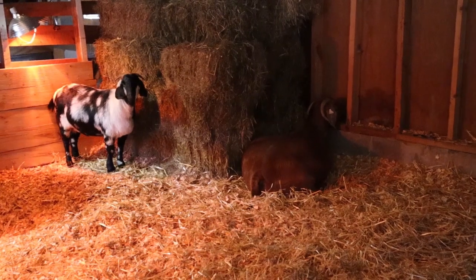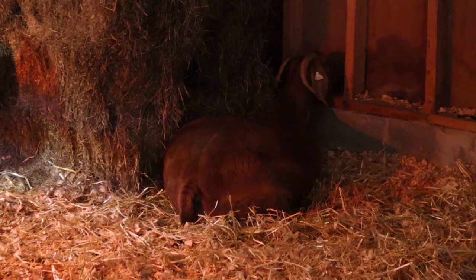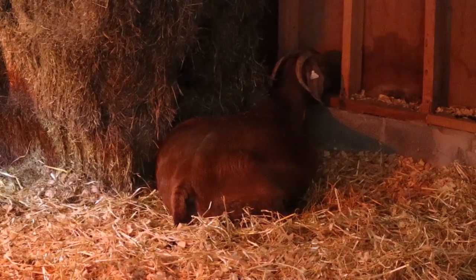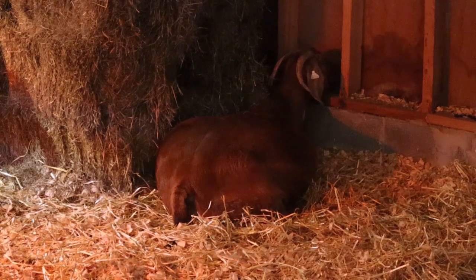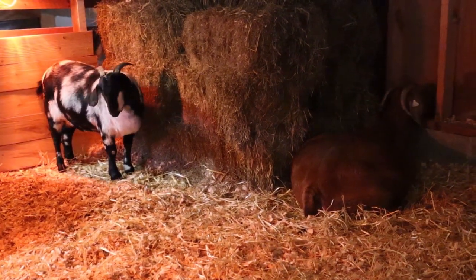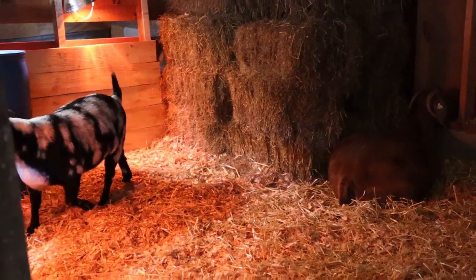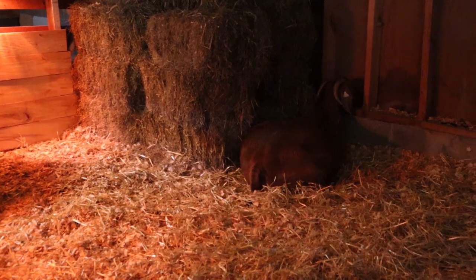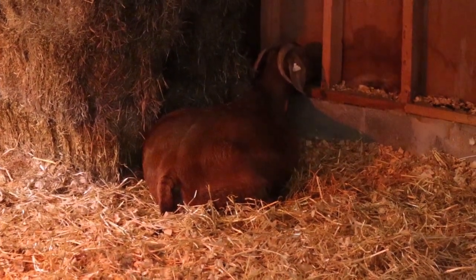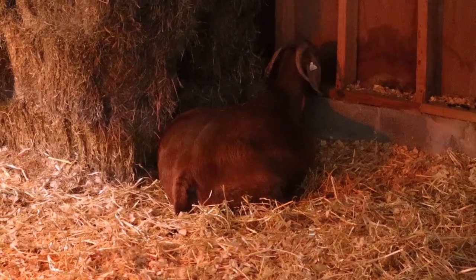Ruby is now four days overdue and pretty much just lies there all day — we know because we check on her several times every day. And this is Starry Night, and she was due three days ago. So we're just watching and waiting and trying to be patient. I'm sure Ruby is ready to be done with all this. Poor thing is huge. At least they have a nice comfy place to wait this out.